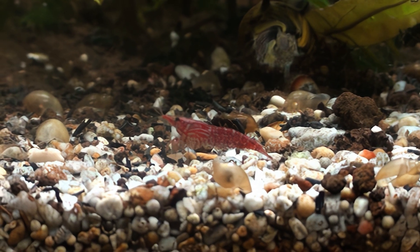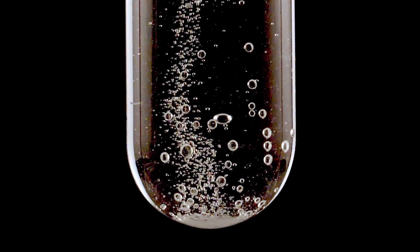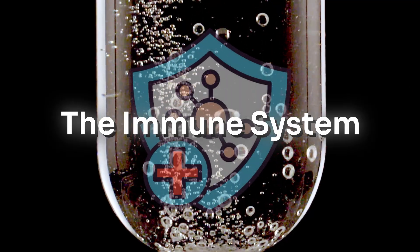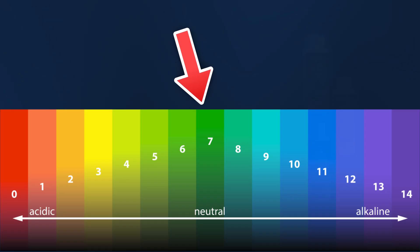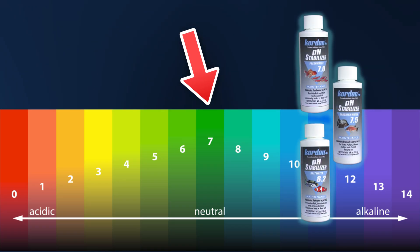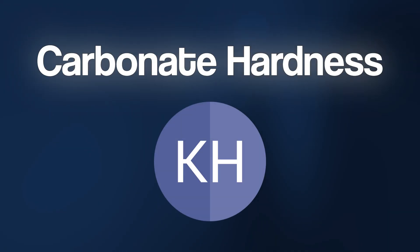So we've understood the engine of the tank and optimized the power source. But now we get to the most invisible but most important pillar of all: the immune system of your water. Many beginners desperately chase a perfect pH number, like 7 or 7.4, constantly pouring chemicals into the tank to reach it. This is one of the biggest mistakes, because the truth is your fish don't even die from the wrong pH — they die from unstable values. And the scientific key to stability has a name: carbonate hardness, or KH for short.